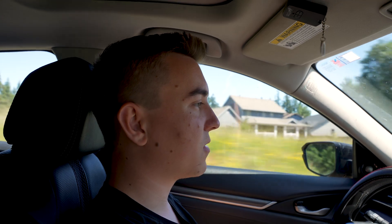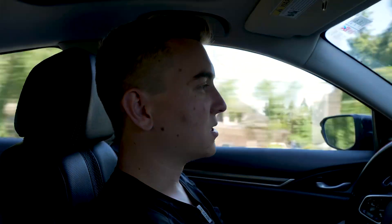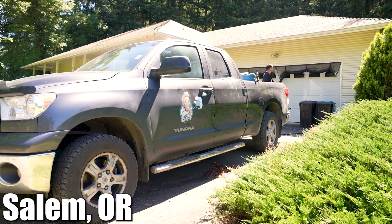We're heading to a job right now — pretty sure there's a lot of stuff around the house if they haven't moved it yet. My worker is there right now; he's a new worker, been working for us for about three days. We'll get there, make sure he's doing a good job, make sure it looks good, say what's up, and then get into training him.